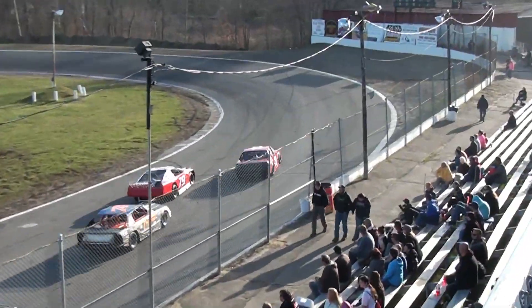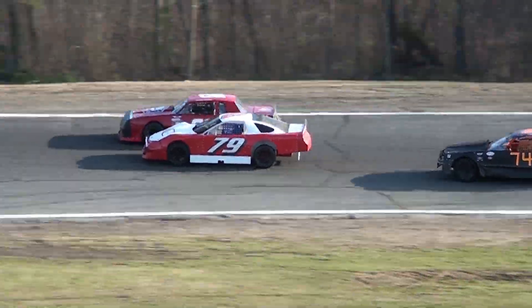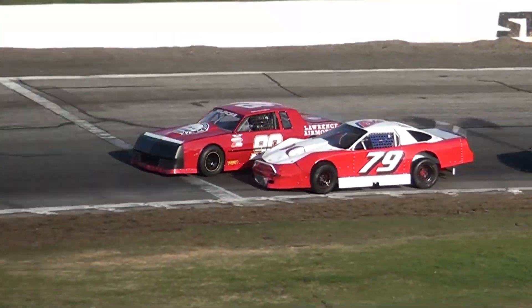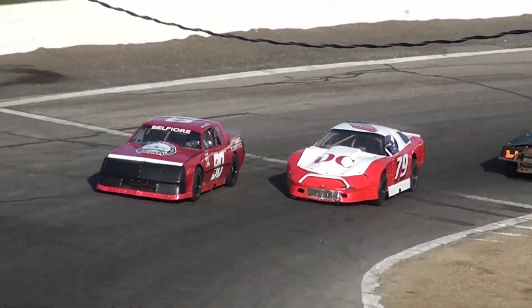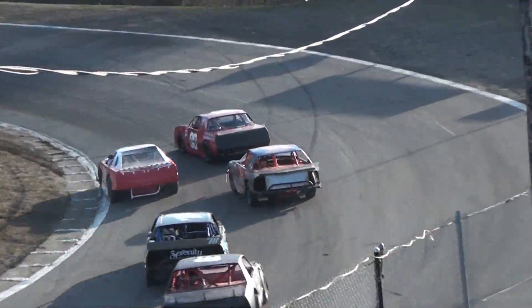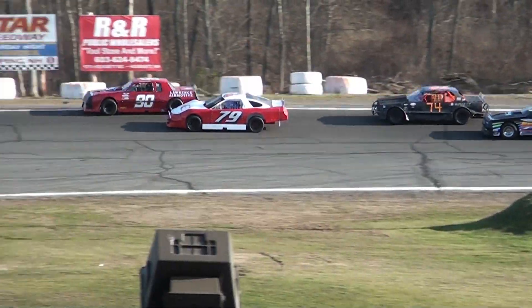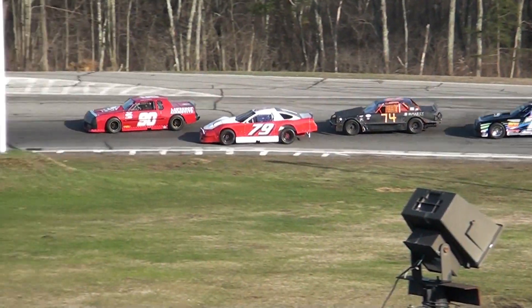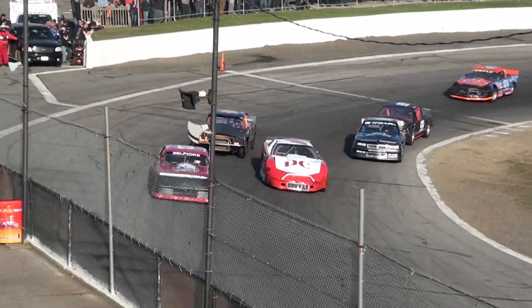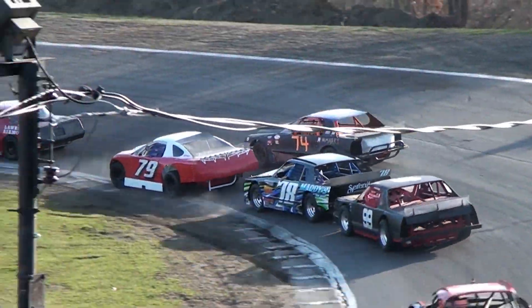Belfieri goes to the lead again. This is what you can expect week in and week out in the Woody's Auto Strictly Stocks — good hard racing at the top spot. Belfieri doing it on the outside groove, Lawrence Air Motive 90. Now Lovejoy washes up the racetrack one more time, a little more contact, and Walker's going to let Lovejoy know he doesn't like it. Belfieri got through it pretty good down the back straightaway, trying to get sole possession of that top spot. Lovejoy throws it in hard once again, comes up the racetrack, gets into Belfieri one more time, but Belfieri's got the track. Give the lead to car number 90.